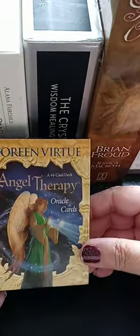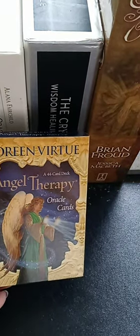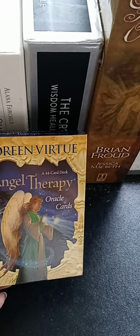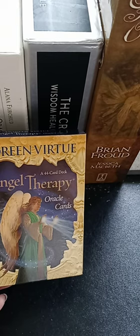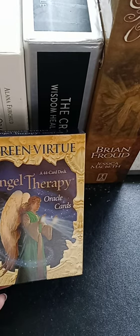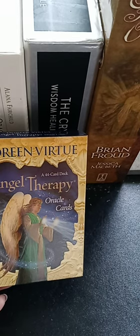This is Angel Therapy Oracle Cards by Doreen Virtue. I love the guidance and the messages on this — simple, straightforward. Add this to your collection; you won't regret it. I like this deck — really pretty and insightful. Like and subscribe, look forward to my next couple of videos, and if you haven't seen my previous ones, take a look at my playlist. Thank you for joining me — take care!